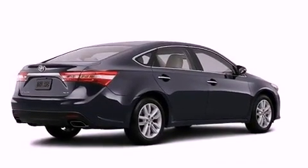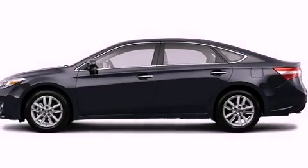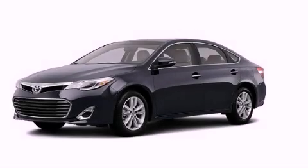Rear impact crumple zones, heated side-view mirrors, and the heated second-row seats can warm your passengers up in seconds, keeping them comfortable the whole trip. This vehicle won't last long at this price. Call and arrange a test drive now.